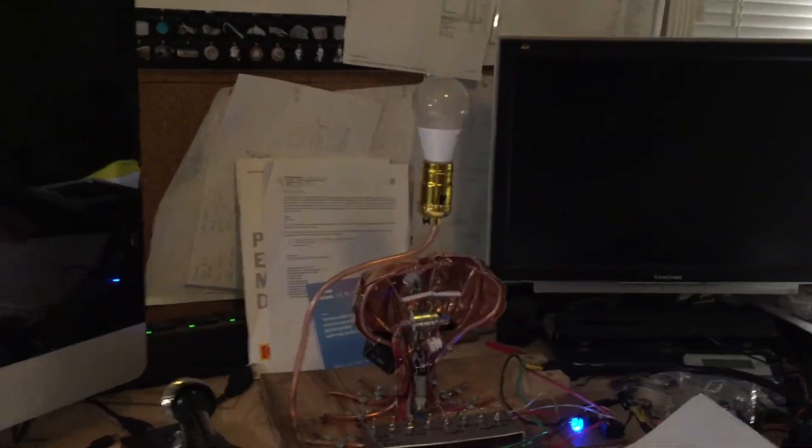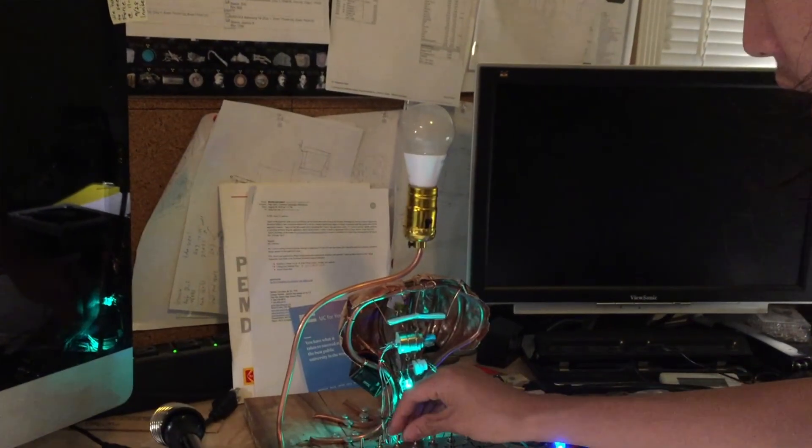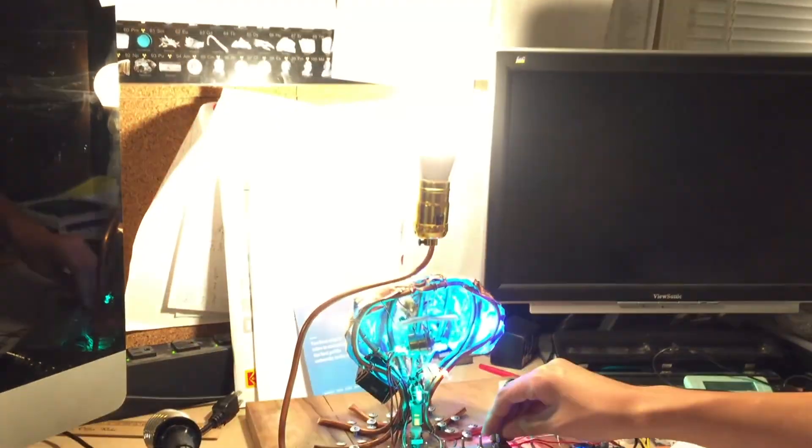But machine tools aren't all I build. Sometimes in school, we're given the opportunity to simply make something for an assignment. And for these, I like to let my imagination and creativity run wild. Some examples of such projects include my brain model — if you turn on all the switches, the light turns on too.